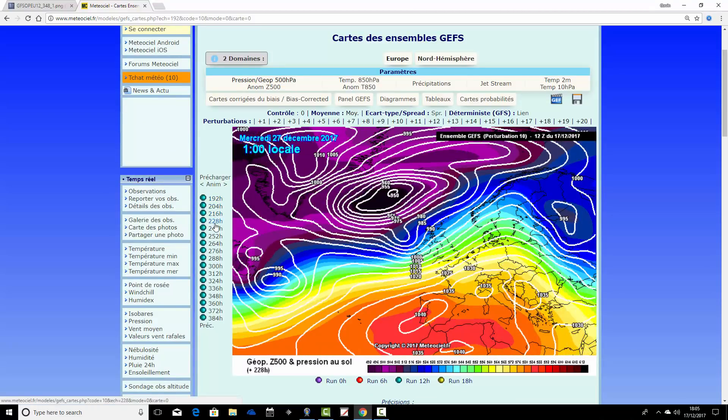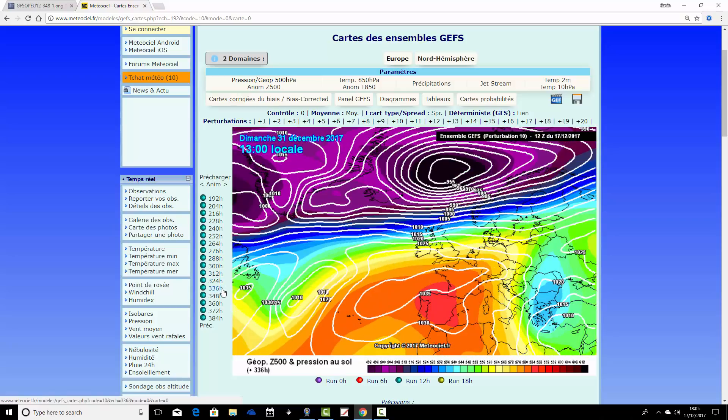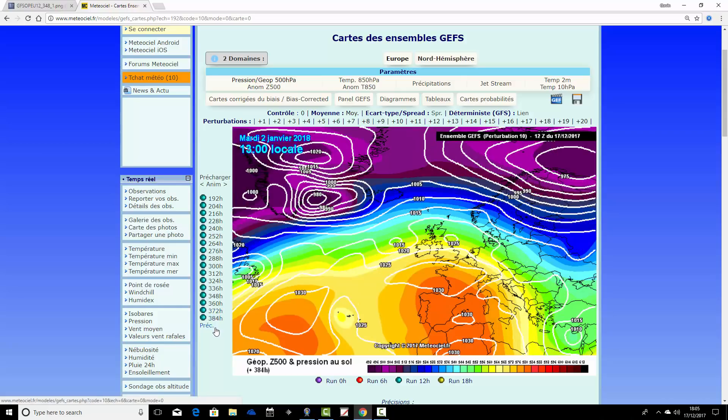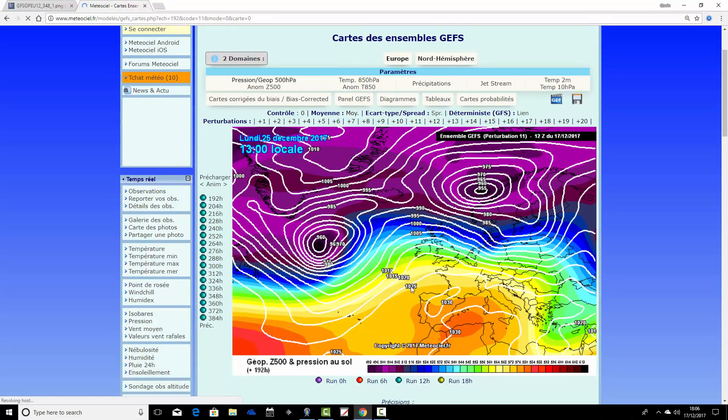Ensemble member number ten — we're halfway through. It's wet and windy for the north with a little more influence from high pressure to the south, possibly keeping things a bit drier there. Overall it's a very mild final week of the year. Not much happening from a cold weather perspective in these ensemble members tonight.